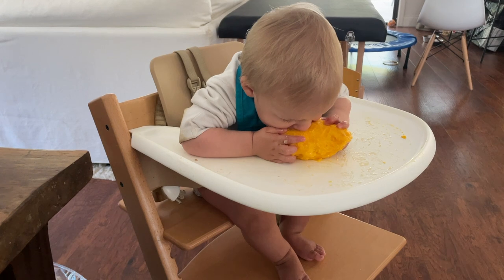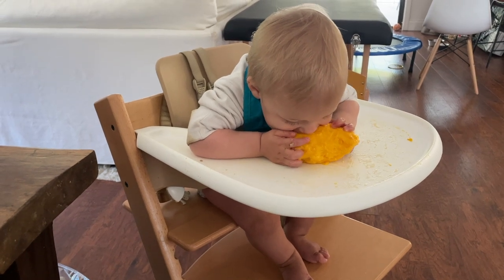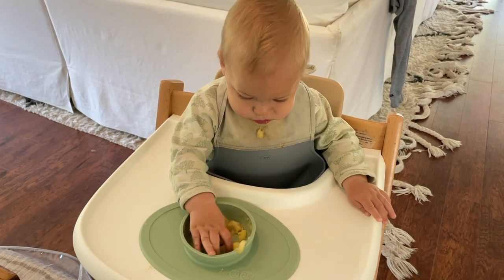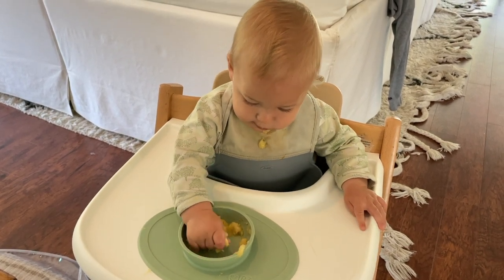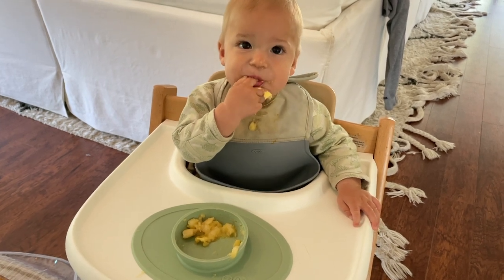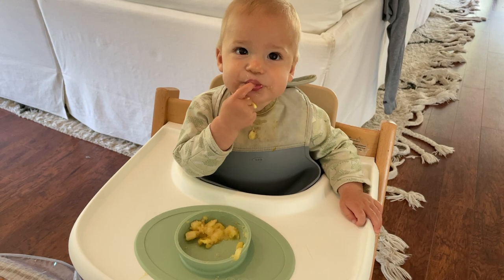The next thing I suggest saving on is a high chair. You really just need a cheaper high chair with a footrest to give your baby the stability they need when first learning to eat, in lieu of some of these pricey wooden high chairs. I'm talking about having a Stokke Tripp Trapp chair, and I honestly don't think it is worth spending $300 on. There's nothing wrong with it — it's great, it works — but they really push and market it as a chair that lasts forever, growing into even an adult chair.